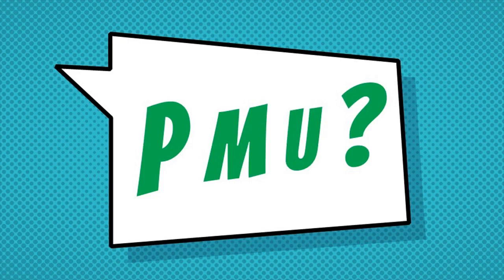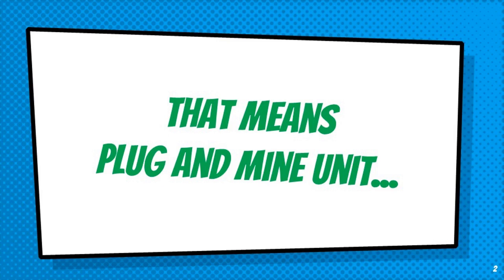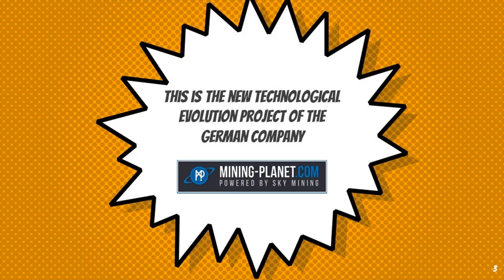We are so pleased to announce our new product and we are anxious to show you all its new features today. So keep watching! P.M.U. — that means Plug and Mine Unit. This is the new technological evolution project of the German company Mining Planet.